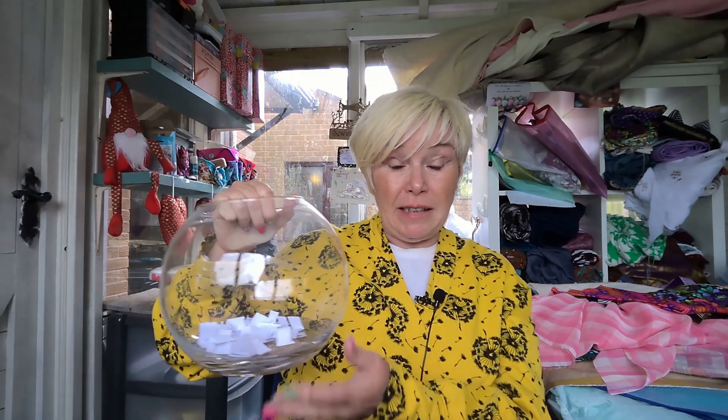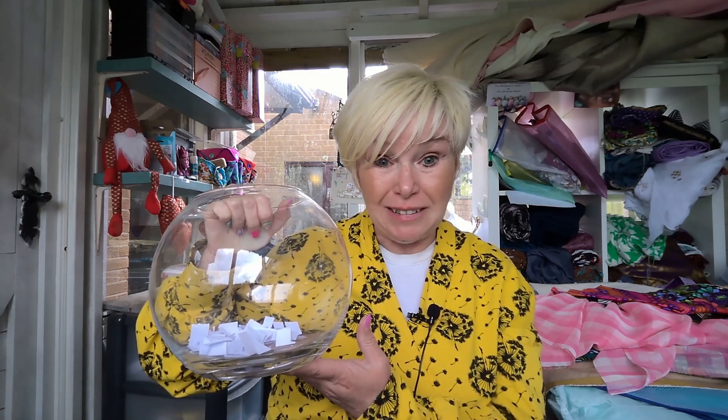Before we get into the nitty-gritty of what I've been making and what I'm planning to make, I have not forgotten that I'm doing a draw for the £20 Fold Line voucher. They're all in this fishbowl — there's more than it looks, I think there's about 40-odd people who responded. I will be drawing this at the end of the vlog, so bear with me and you'll find out who's won the voucher.